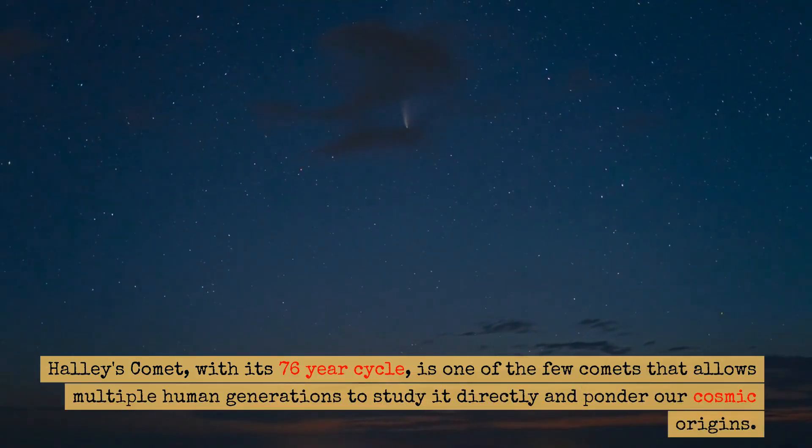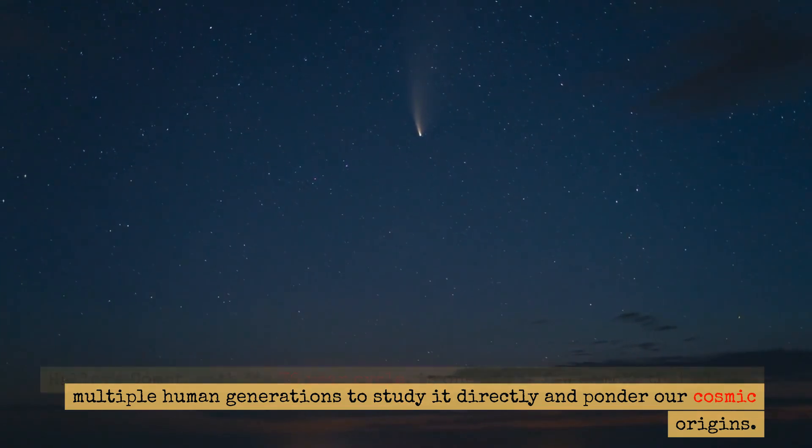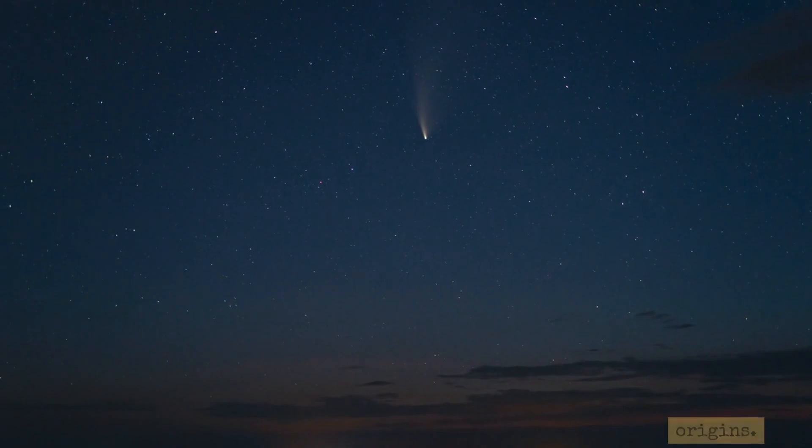Halley's comet, with its 76-year cycle, is one of the few comets that allows multiple human generations to study it directly and ponder our cosmic origins.